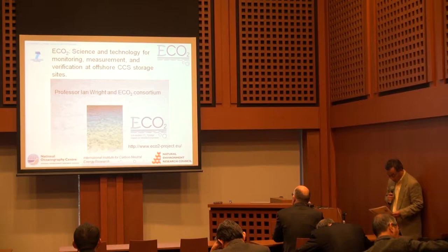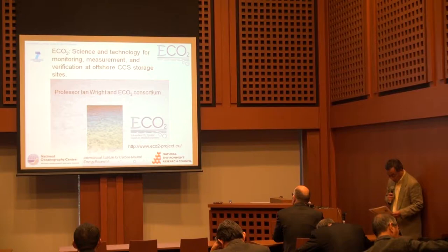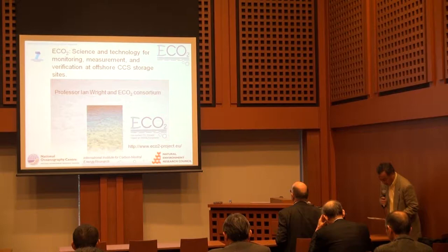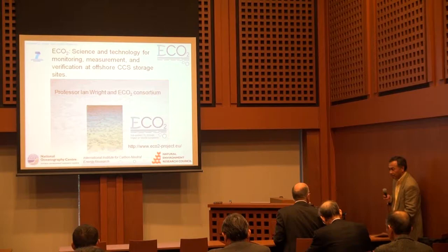Professor Ian has extensive experience working with stakeholders to transfer research into applicable policy, management, and operational devices. His title is ECO2: Science and Technology for Monitoring, Measurement, and Verification of Offshore CCS Storage Sites.